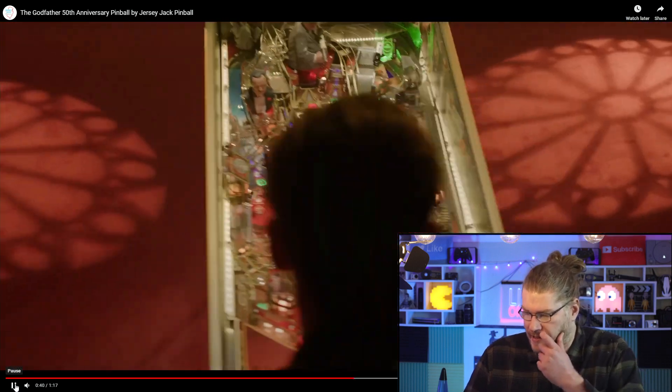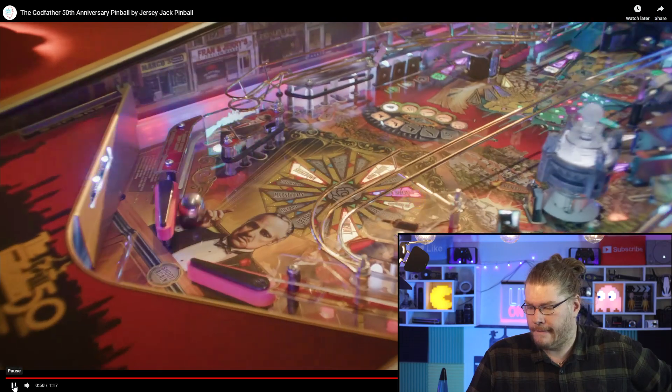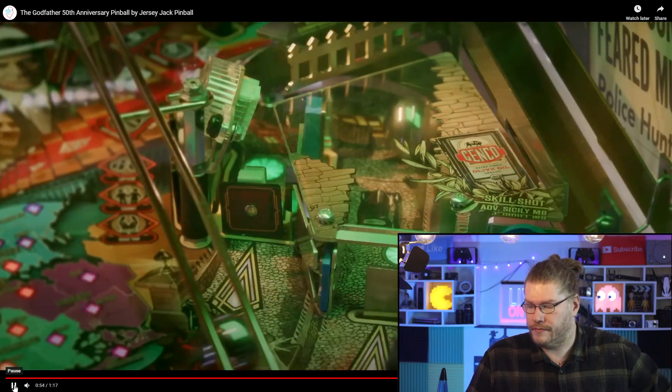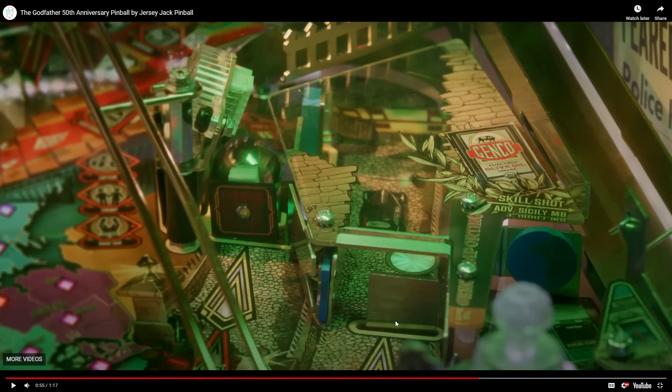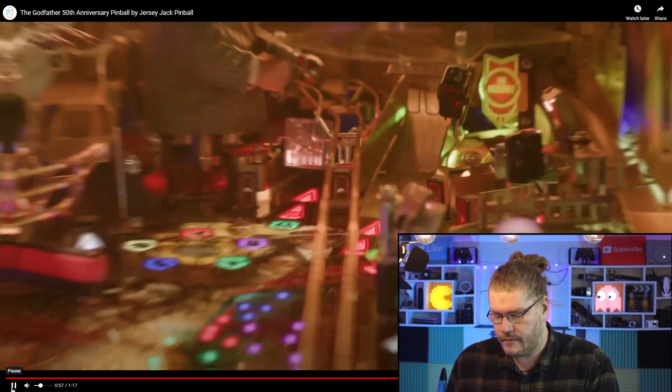I want to talk about the static ball - the Newton ball situation. So this right here: you push the ball in and it becomes kind of like a static ball, a Newton ball. The cool thing about this is that you can actually get the ball back out of it, so it's an actual playable static Newton ball. That's actually really really cool. The new Foo Fighters game from Stern also has a Newton ball inside it - I like Newton balls. But something in my brain is super annoyed that I can never get that ball out in the Foo Fighters version. I kind of like this situation a little more.